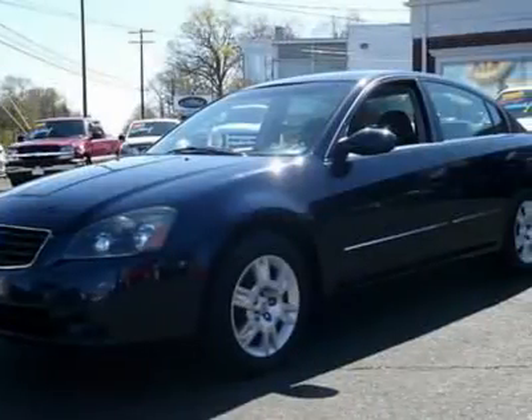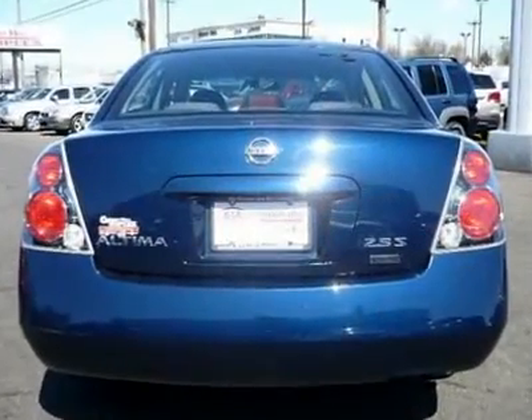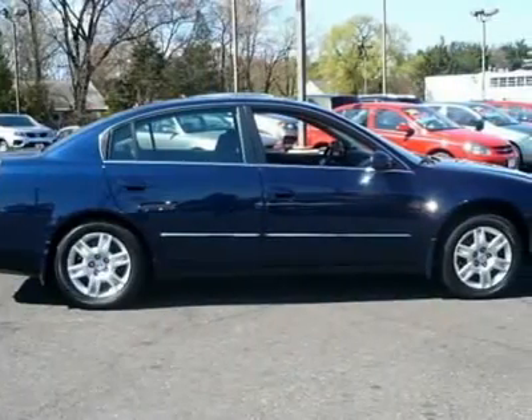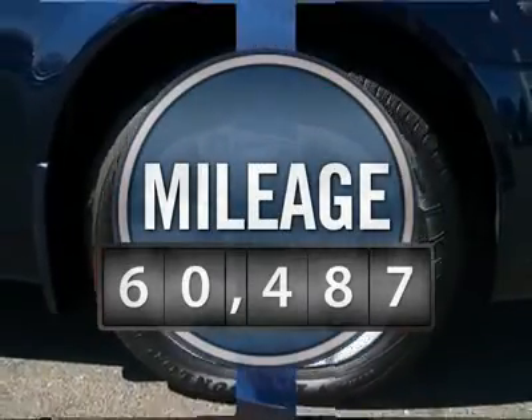Combine that with the powerful V6 or efficient four-cylinder engine, six standard airbags, and over 5,000 quality and performance tests, and you'll see the Nissan Altima is made to drive and built to last. This vehicle has less than 65,000 miles.